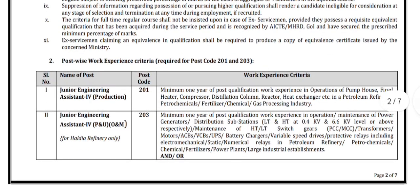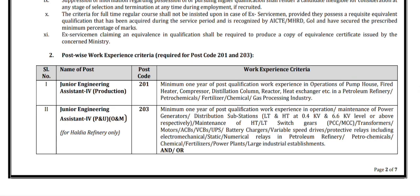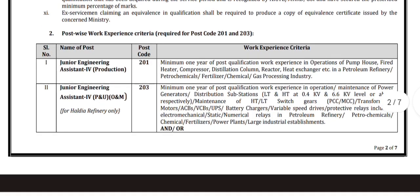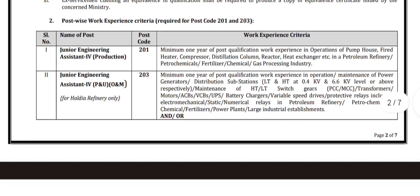Post-wise work experience criteria is given here. For Junior Engineering Assistant for Production, the candidates must have a minimum one year of post-qualification work experience in operations of pump house, fire heater, compressor, distillation column, reactor, heat exchanger, etc.